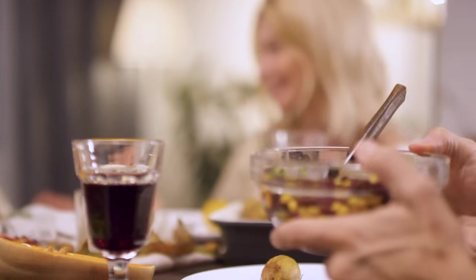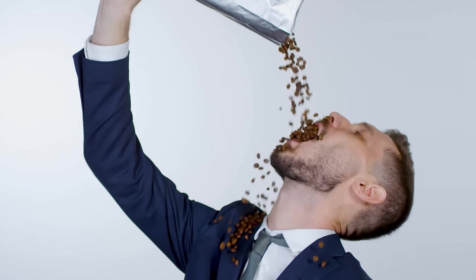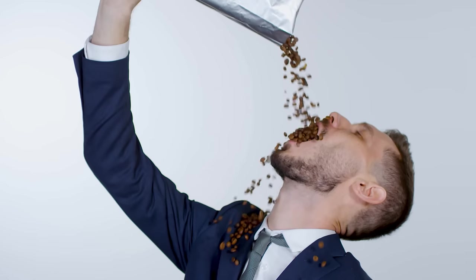Let's say you and your family of four eat 10 cups of beans per week. In a given year, you could save over $350 by choosing dried beans. And if you're a real bean freak who eats 20 cups of beans per week, you'd save over $700 per year.